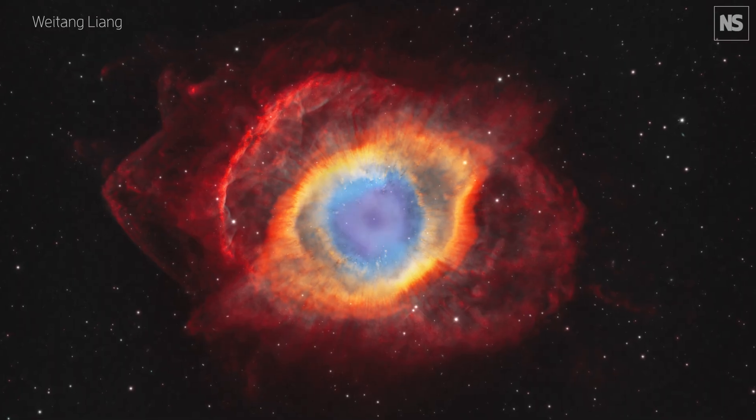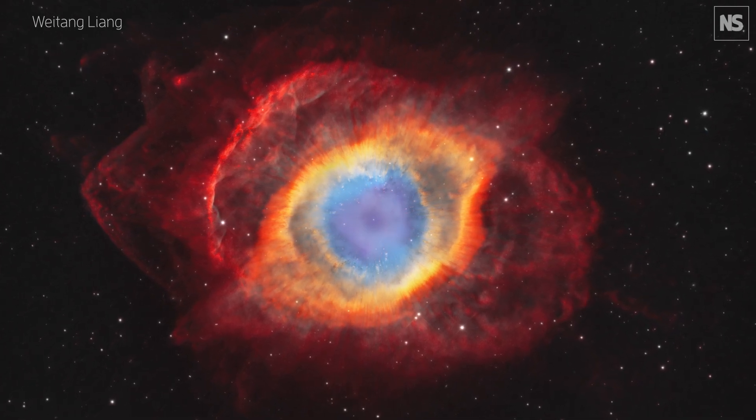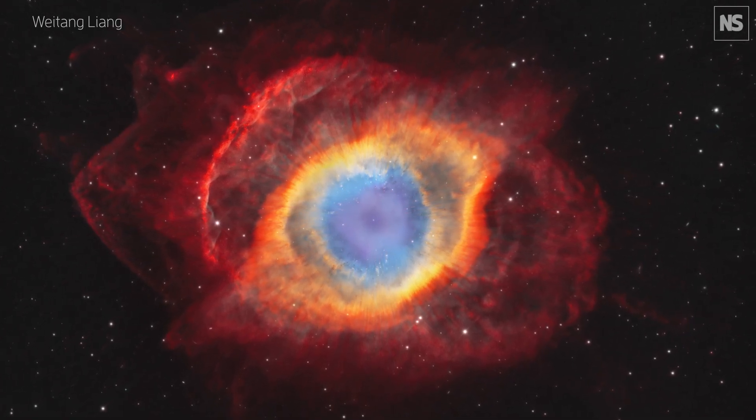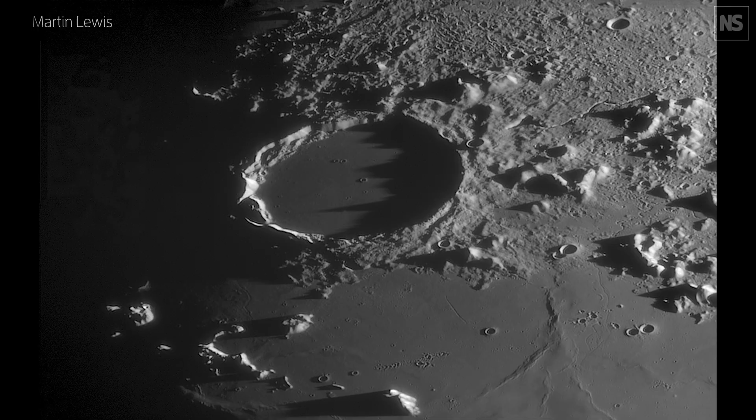One thing that I absolutely loved as soon as I saw it was the Helix Nebula image by Wei-Tang Liang. This is a planetary nebula — it's sort of a preview of the fate of our own Sun. Low mass, intermediate mass stars puff off their outer layers as they come to the end of their life, and the inner layers collapse down.